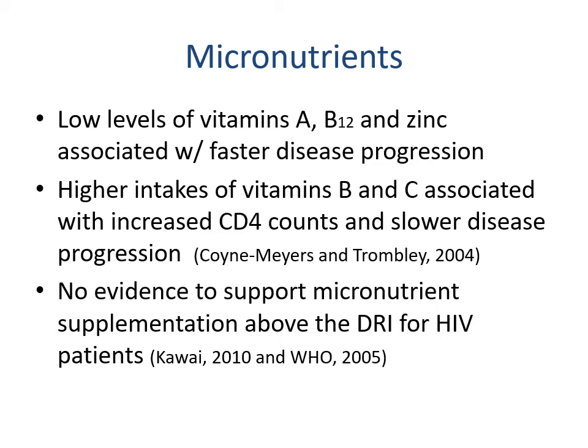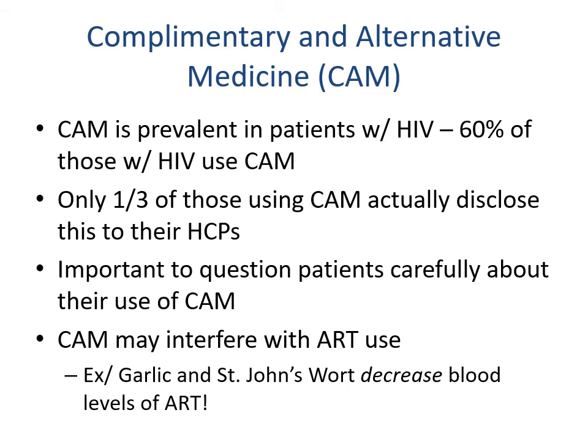Low levels of vitamins A, B12, and zinc are associated with faster disease progression, while higher intakes of vitamins B and C are associated with increased CD4 counts and slower disease progression. There is no evidence to support micronutrient supplements above the DRI being beneficial for HIV patients. Regarding complementary and alternative medicine, 60 percent of those with HIV use some form of CAM, but only one-third disclose this to their healthcare providers. It is important to question patients carefully, as some treatments can interfere with antiretroviral therapy — for example, garlic and St. John's Wort decrease blood levels of the medication, reducing its effectiveness.